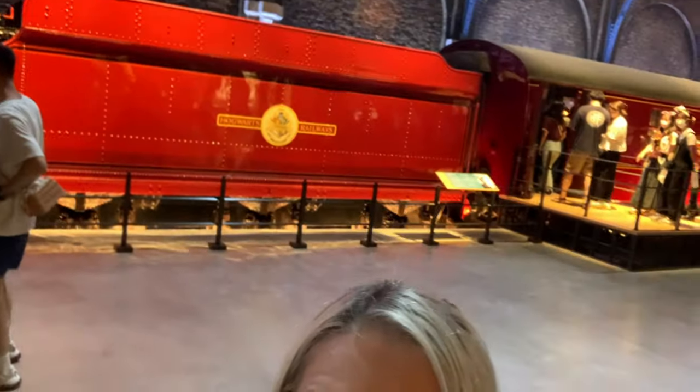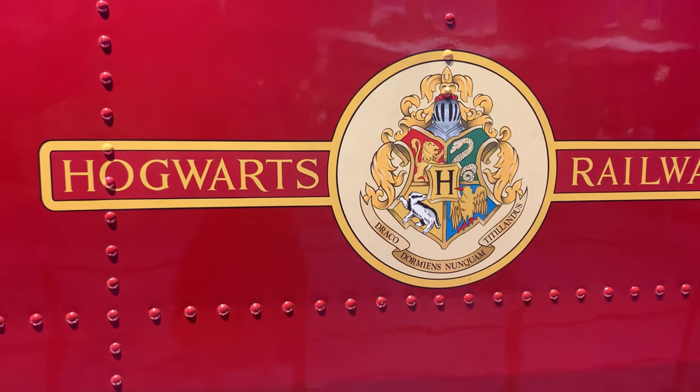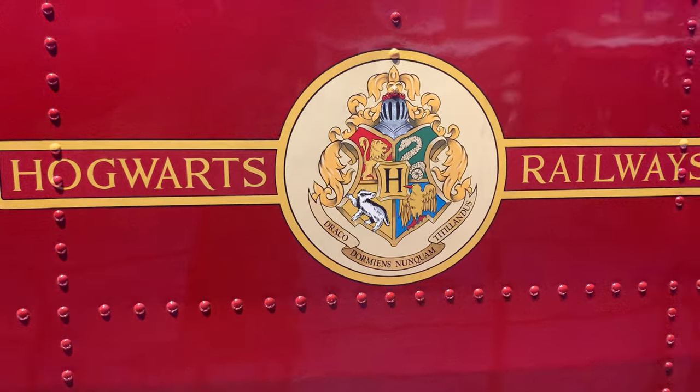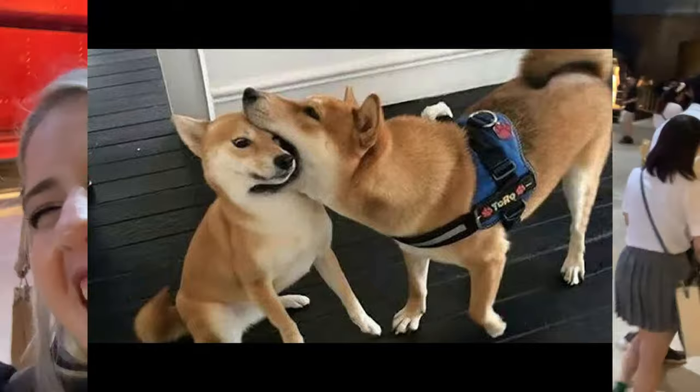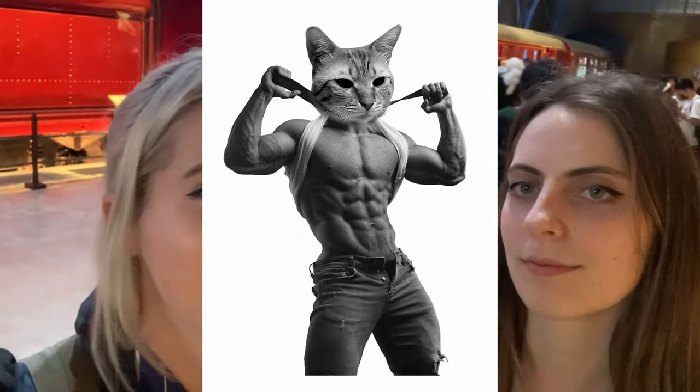Here we are at the most famous train in the world — the Hogwarts Express. Hopefully no Dementors attack us. What's your Patronus? I do not have one. What would your spirit animal be? The Shiba Inu. That doesn't sound very frightening. I knew that. I took a quiz on Pottermore — you can take a Patronus quiz — and mine was a cat. That's also not very frightening. We're screwed. Yeah, we're screwed.